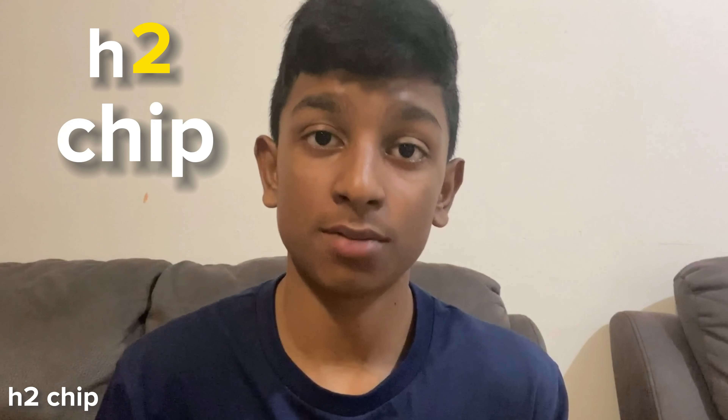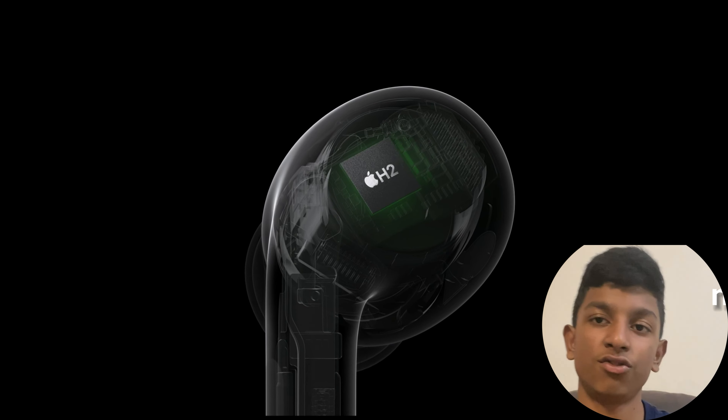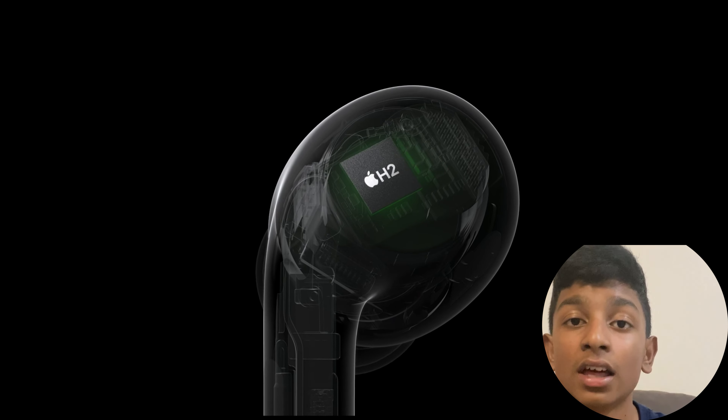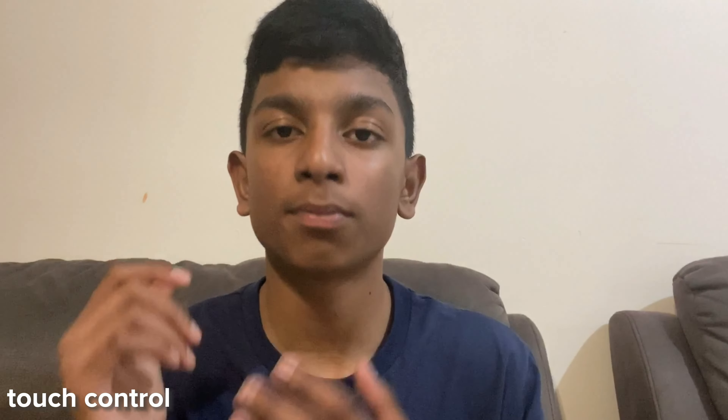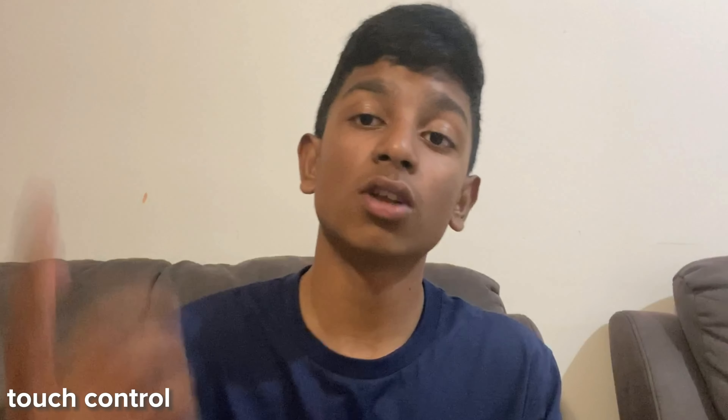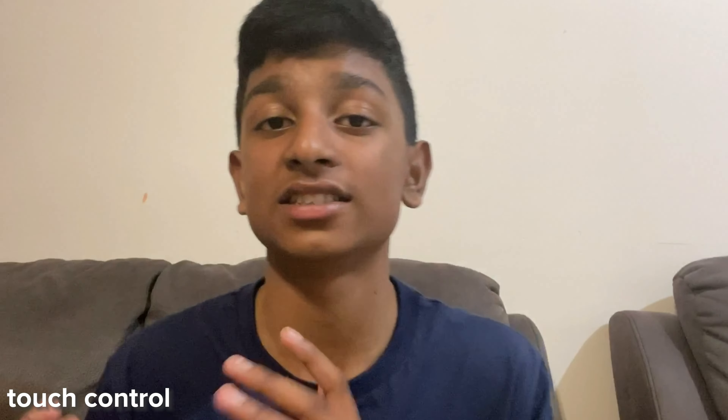Now we enter the serious stage where things start to get bigger improvements — still tiny improvements compared to other earbuds, but bigger improvements relative to others. We'll start off with the H2 chip, which enables a bunch of new features and lets the AirPods Pro become a better earbud. You can still play and pause media, but now you can also swipe up or down to reduce or increase the volume.